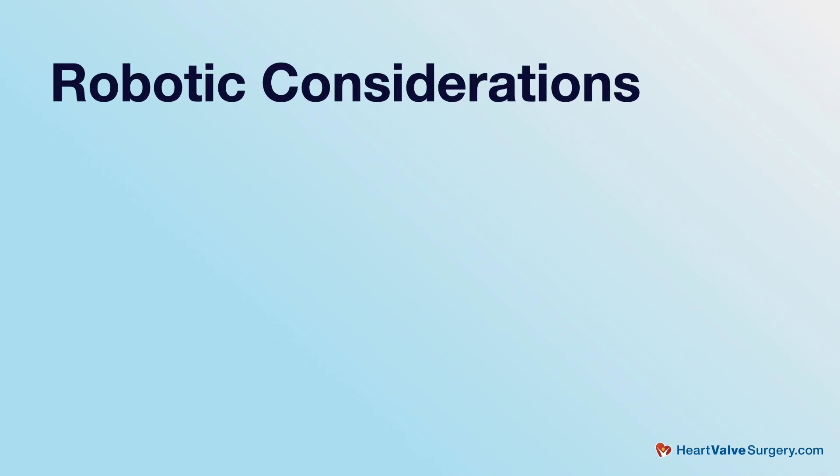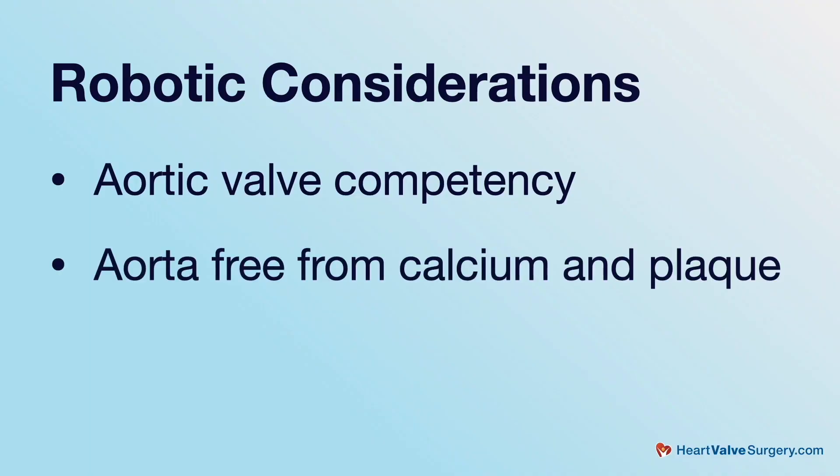Though there are numerous advantages to using the robot, we have to be mindful that we cannot do a full spectrum of cardiac surgical cases with the robot, and there are some things we must be quite mindful of. For instance, a patient's aortic valve has to be competent to allow for proper protection of the heart during surgery, and also to prevent over-distention of the left ventricle, potentially leading to dysfunction after surgery. We also have to be mindful that the patient's aorta has to be relatively free of calcium and plaque burden to minimize the stroke risk during surgery.